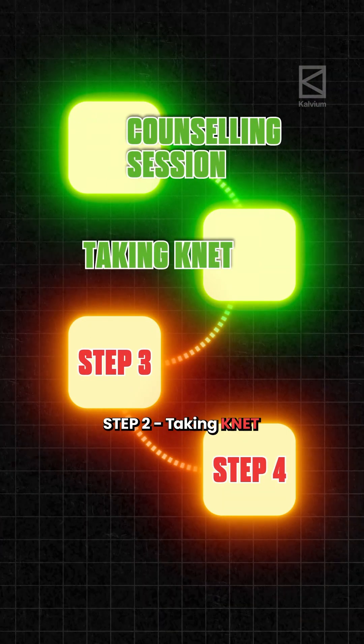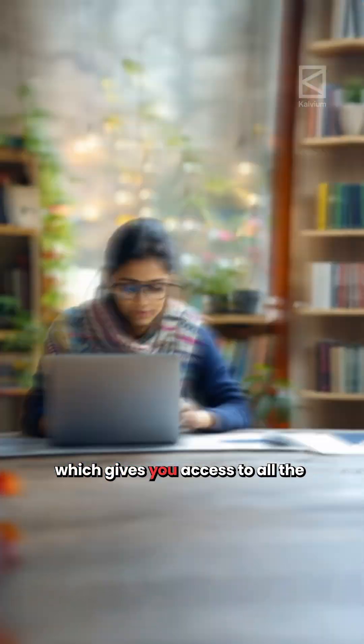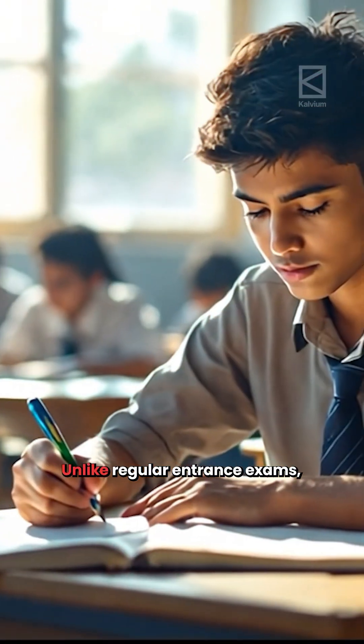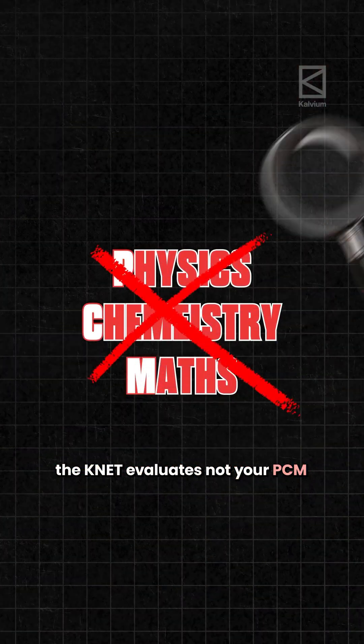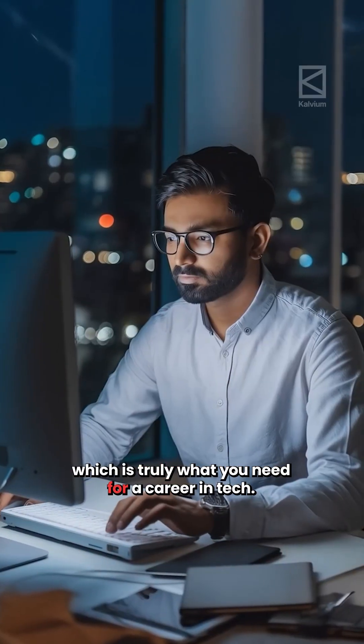Step 2: Taking Knet. The Calvium National Entrance Test is an online test which gives you access to all Calvium-partnered B.Tech programmes. Unlike regular entrance exams, Knet evaluates not your PCM but your LPC, which is truly what you need for a career in tech.